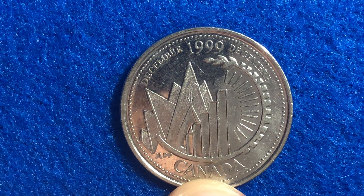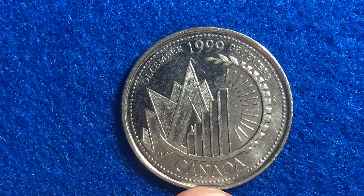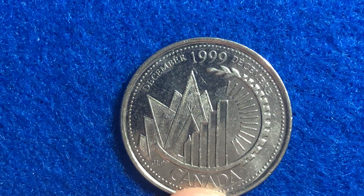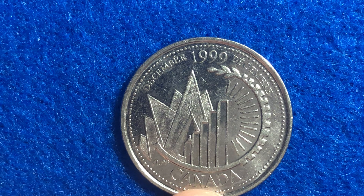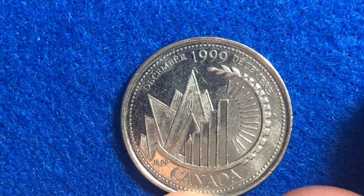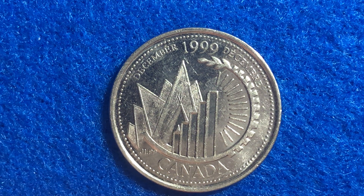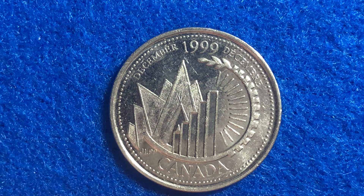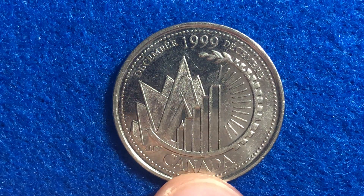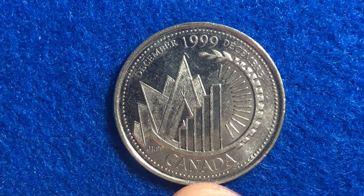We've got December of 1999 right here. The mintage on this coin is 43,339,200. In very good condition these are only going to be worth around face value, but once you get up into the uncirculated grades these will be worth around 93 cents. So if you've been hanging on to this quarter, it's definitely going to be worth more than face value if you've got it in uncirculated condition.